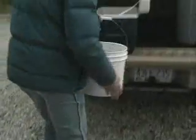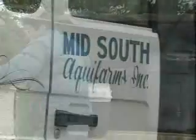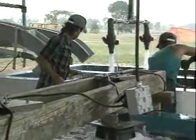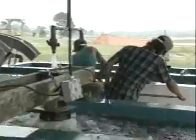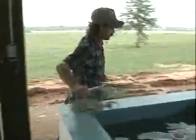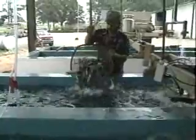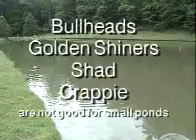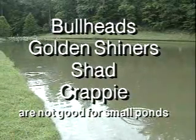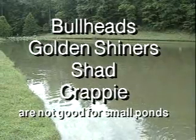If you want to get fish from the state, apply before the February 1st deadline, even if your pond isn't full of water. You can also stock channel catfish in bass-brim ponds, but they must be bought from a private dealer. Stock only 50 to 100 per acre in fertilized ponds, and half that many in unfertilized ones. In ponds that contain large bass, stock catfish longer than 8 inches, otherwise they could be eaten by the bass. Bullheads, golden shiners, shad and crappie are not good for small ponds because they overpopulate and take natural food away from the bass and brim. These species will almost always cause serious management problems.